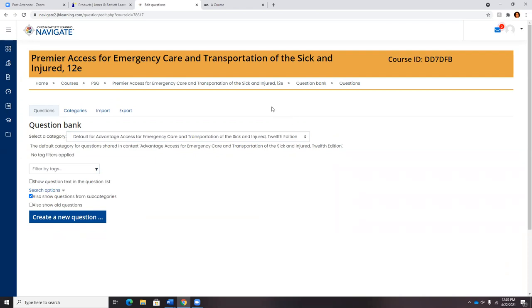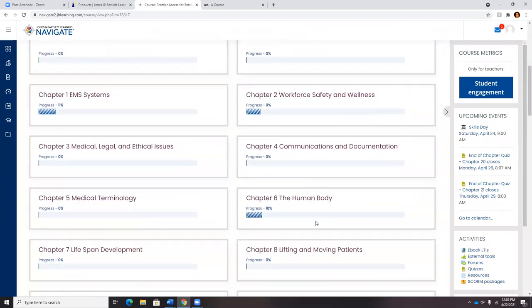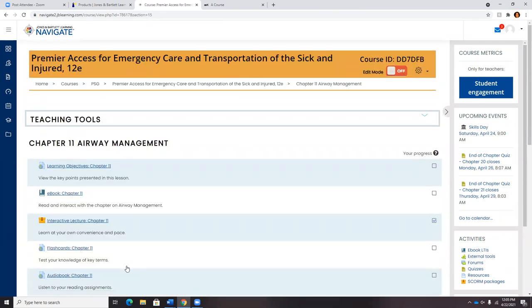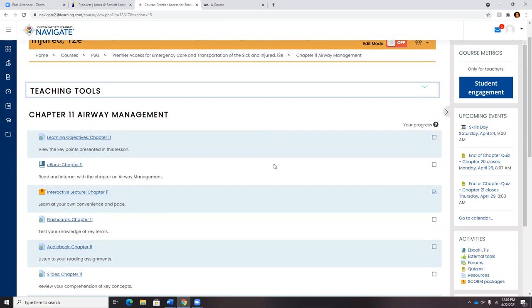For our previous users of our eBook assessments — the eBook quizzes — those questions have now been added to the question bank. They are no longer available directly in the chapter blocks. We received a lot of instructor feedback asking whether those assessments could be customized. To meet the needs of both instructors who want a canned course and those who want to customize the platform, we moved those eBook quiz questions into the question bank. They're still available, and you can work with a member of the solutions consultants team to enable those assessments.